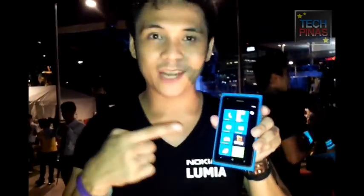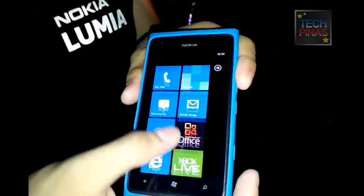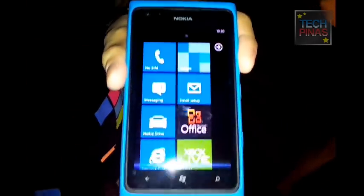This is the Nokia Lumia 8. It operates on the same OS, the Windows 7.5 OS. The front glass is Gorilla Glass and it has an AMOLED display. It has a unibody design.